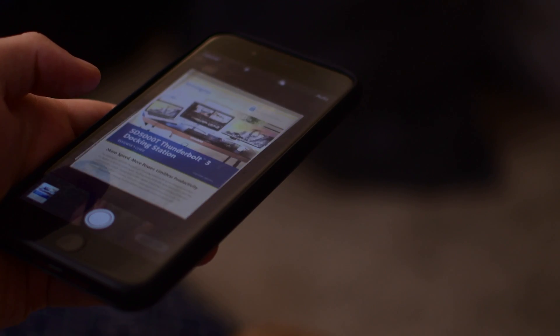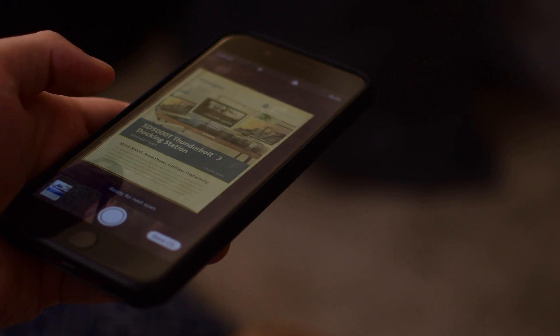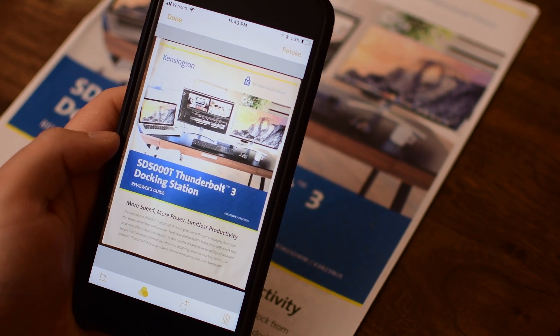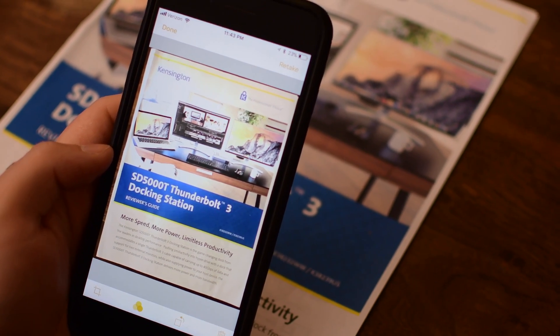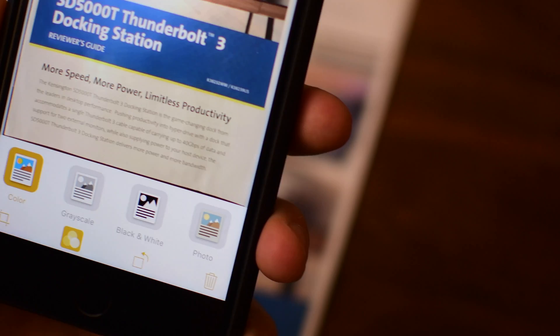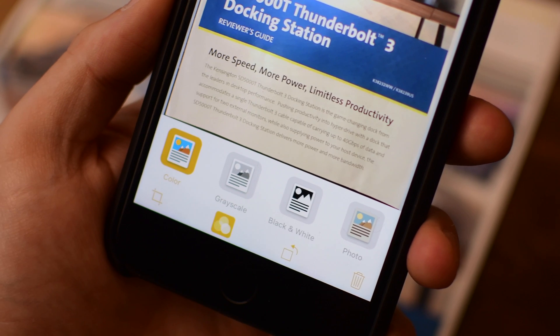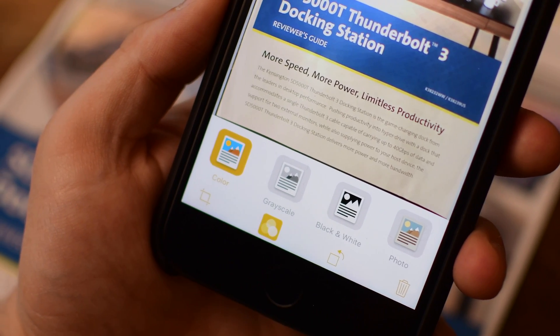I hold it above in some decent lighting and it'll automatically detect the edges and take the photo. Of course, I can put it on manual mode if I want and adjust the cropping later, but it can do all that automatically out of the gate, making it really easy to get started. Along the bottom, I have a few options like the filters: color, grayscale, black and white, or photo.